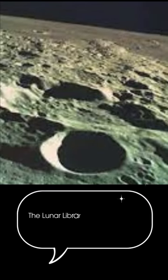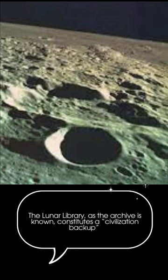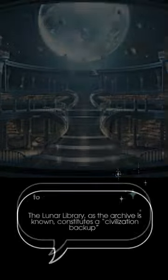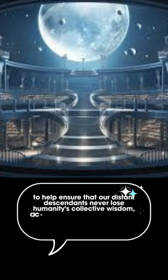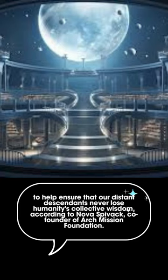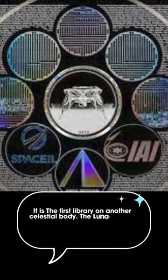The Arch Mission has built a payload called the Lunar Library, which serves as a backup to planet Earth and contains scientific, cultural, and historical information in almost 30 languages and several encyclopedias including Wikipedia. It is the first library on another celestial body.